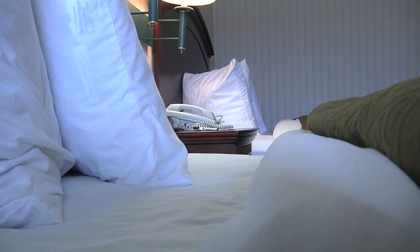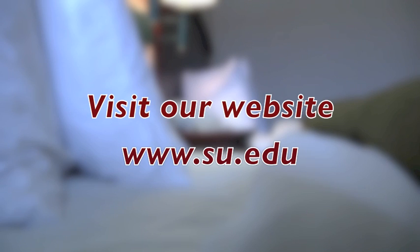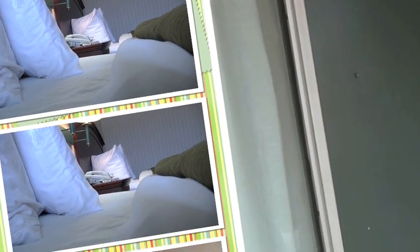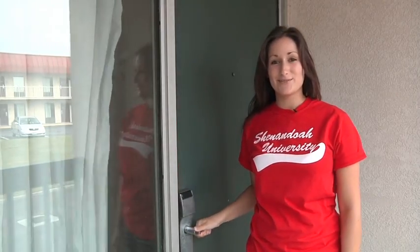The building is staffed by both resident assistants and a resident director. Thanks for coming on our tour. We'll see you in the fall.